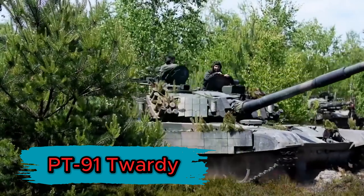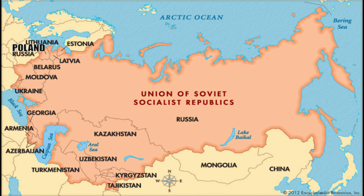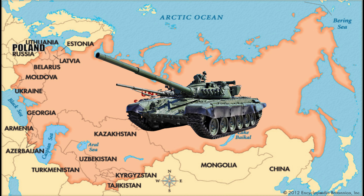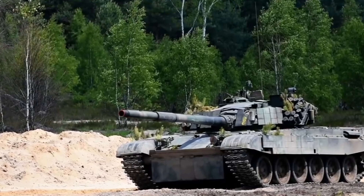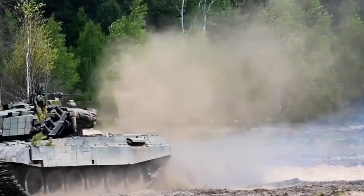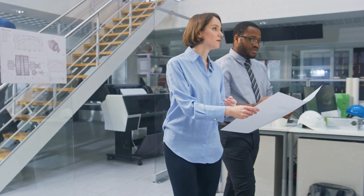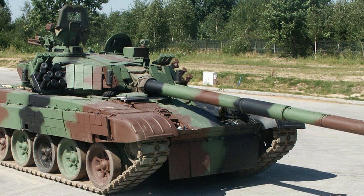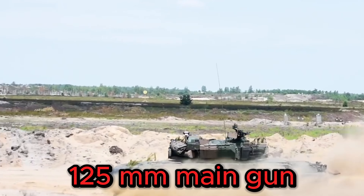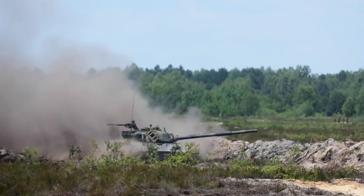PT-91 Twardy, Poland. The PT-91 Twardy is Poland's flagship battle tank. Poland maintained close ties with the Soviet Union until its breakup and relied on the Russian T-72 as its main battle tank. However, the collapse of the Soviet bloc prompted Poland to develop an indigenous main battle tank, resulting in the birth of the PT-91 Twardy. Based on the Russian T-72 tank chassis, the Twardy underwent major improvements, focusing on strengthening armor plating and eliminating the T-72's weaknesses in plate gaps. Equipped with the same 125mm main gun, the Twardy featured an automatic loading system that increased rate of fire while reducing demands on the crew.